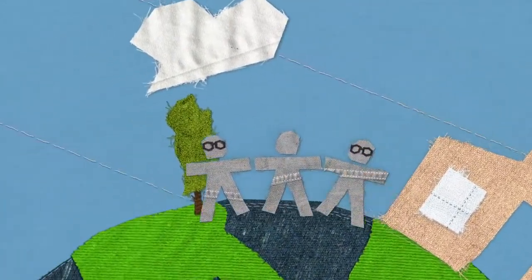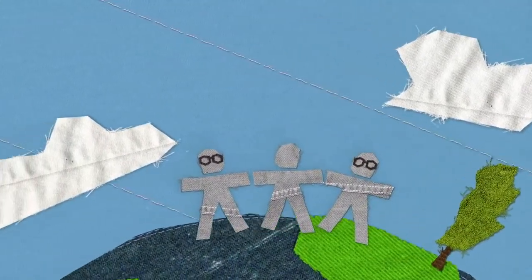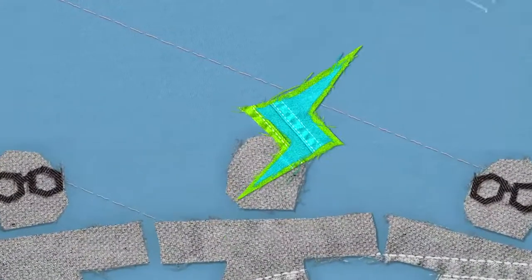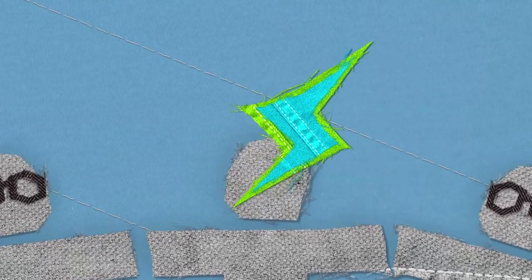They showed us how going round in circles can be a good thing. You see, circles have no beginning and no end — they just keep on going in a continuous cycle. Suddenly we were inspired to start looking at our product life cycles in a whole new light.